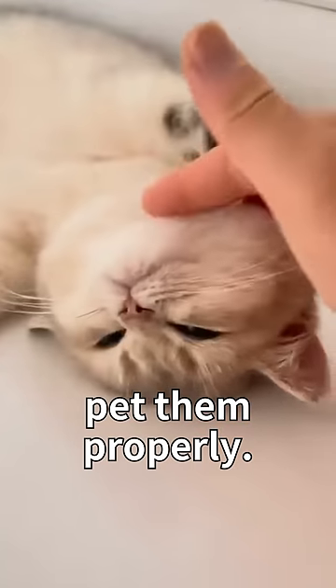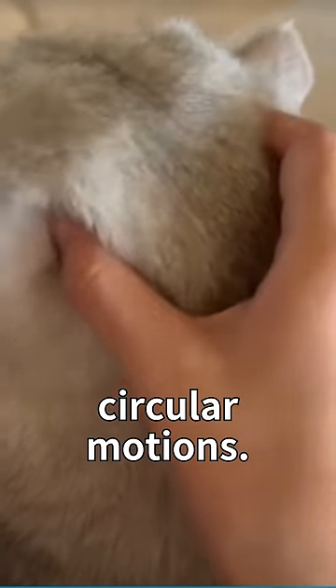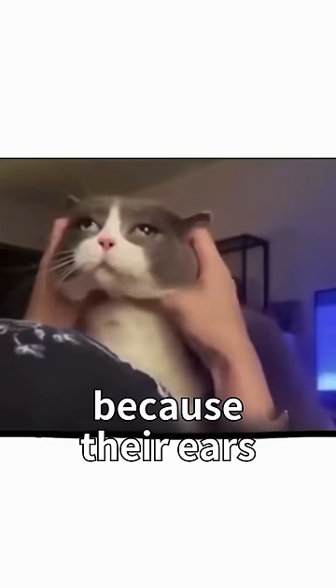Cats love you right away if you know how to pet them properly. Firstly, find the hollow behind your cat's ears and rub in circular motions. This will make your cat feel really good because their ears are full of nerves.